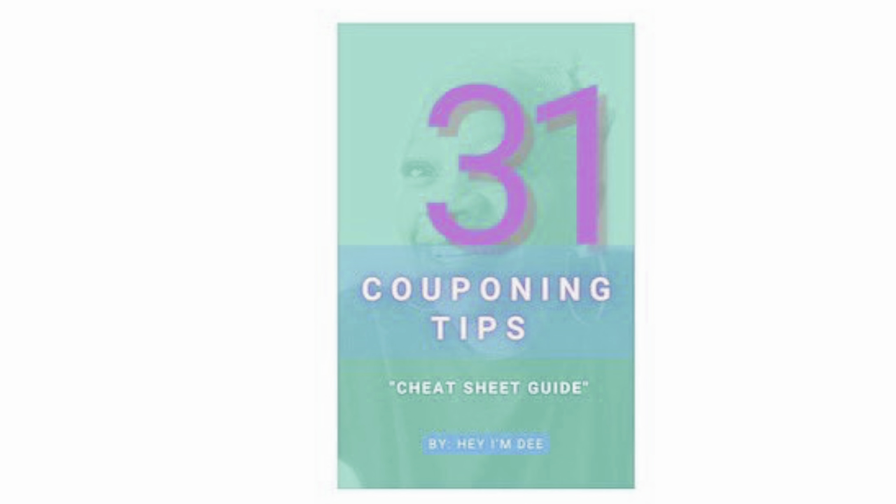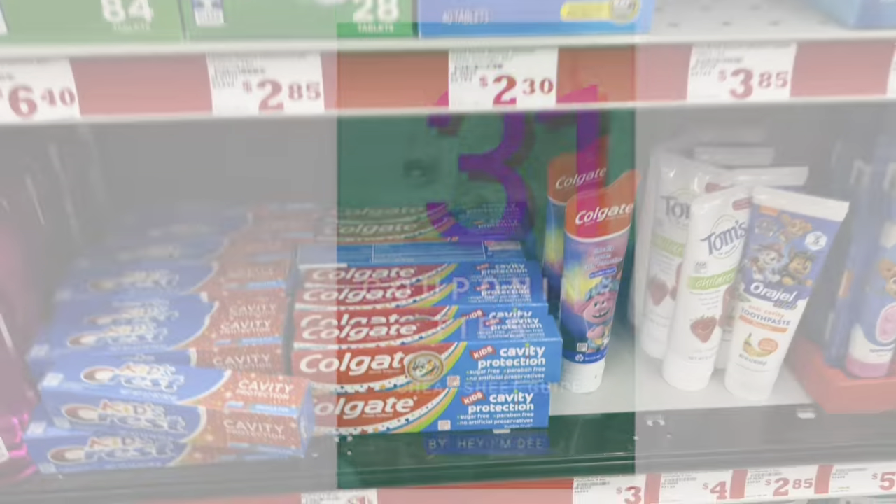Definitely head over to heymd.com or click the description box below — it's a great guide especially if you're new to couponing. Check it out before the price goes up, and if you sign up for the email list you'll get a promo code for some additional savings. Let's head into Family Dollar to get some savings, because we do not have time to pay full price!